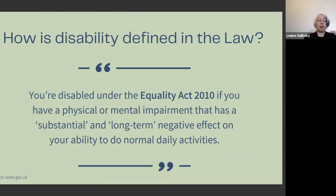We now have a definition of disability courtesy of the Equality Act 2010, which states you're disabled if you have a physical or mental impairment that has a substantial and long-term negative effect on your ability to carry out everyday activities.